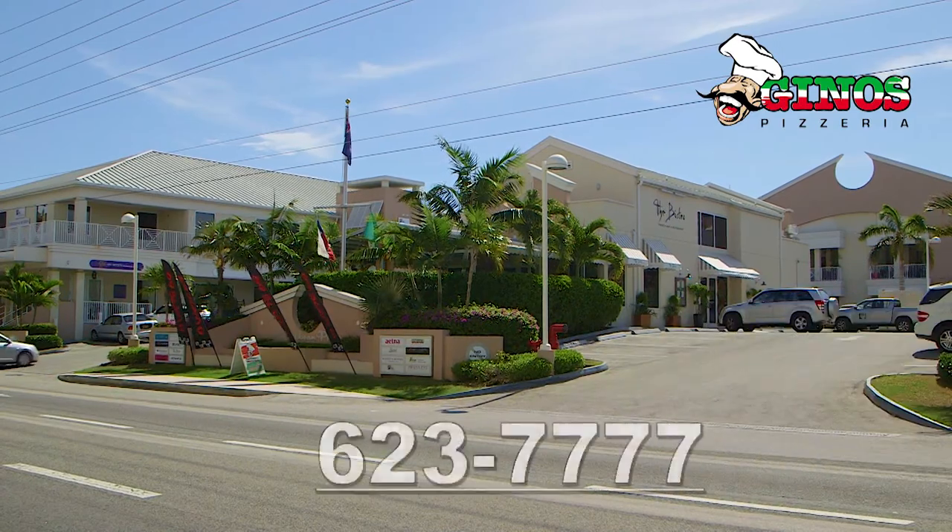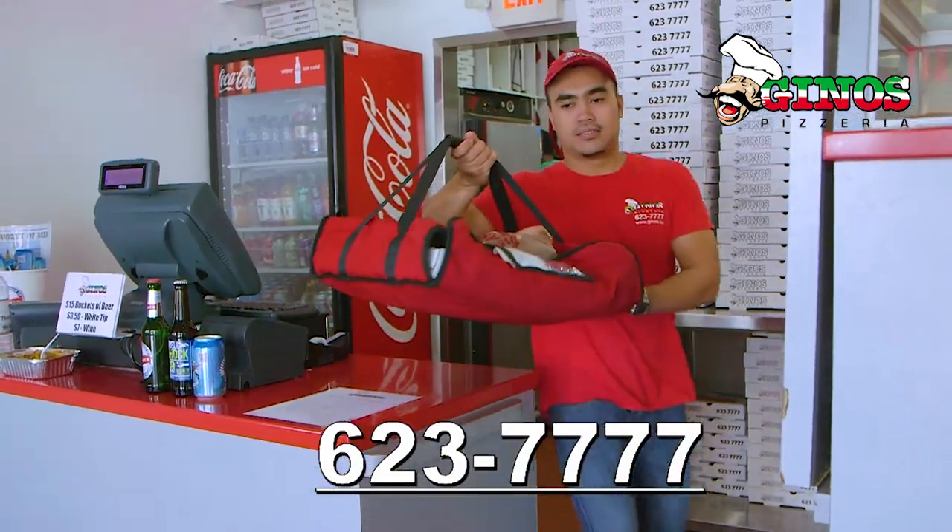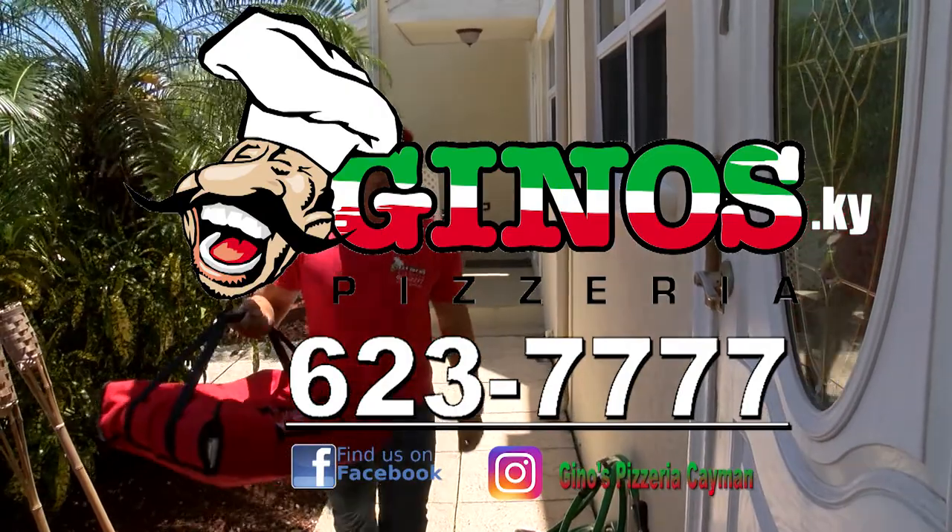Visit Geno's in Caribbean Plaza or call 623-7777 for delivery island-wide. Visit Geno's.ky for more information.